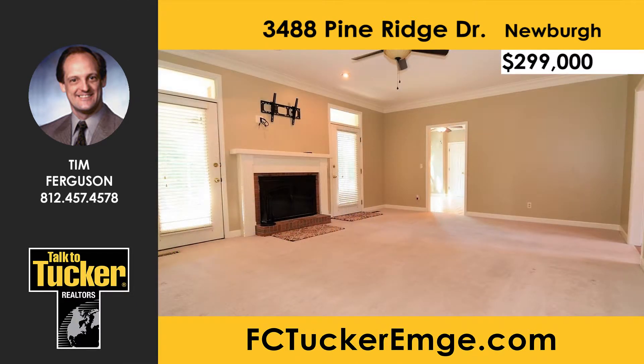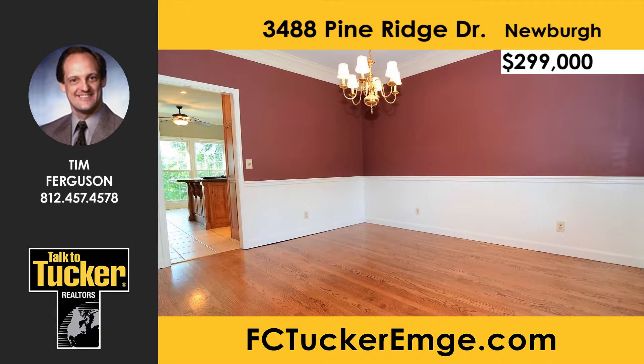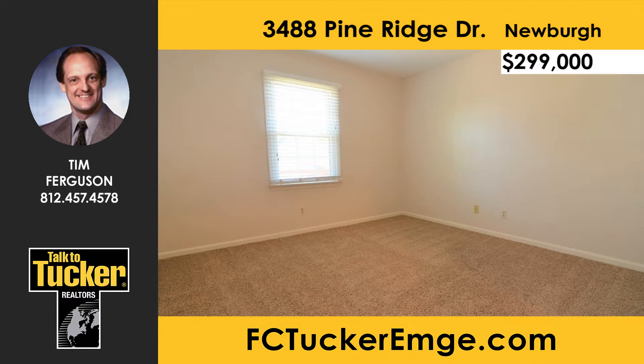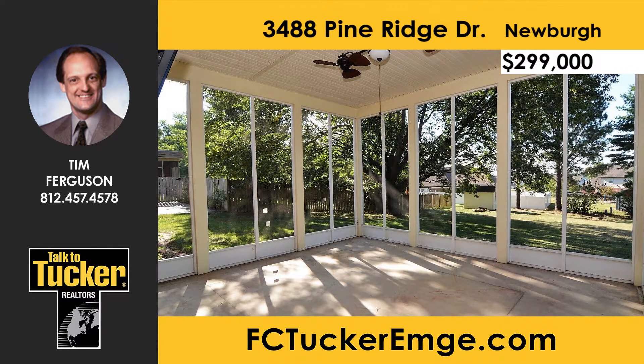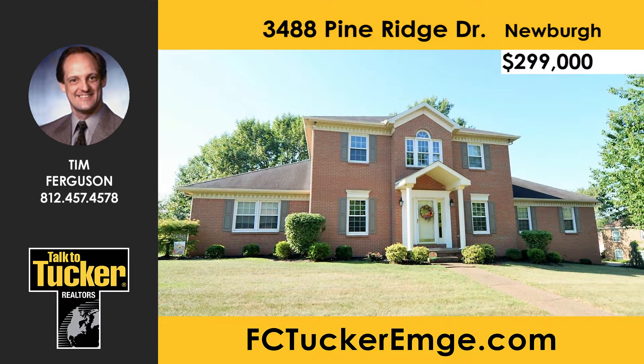This impressive two-story home can be found in prestigious Old Hickory Estates. The spacious family home features a two-story entry, family room with fireplace, and kitchen with new appliances. You'll love the office with French doors and the formal dining room. The beautifully remodeled main level master suite features a walk-in shower, large walk-in closet, and washer and dryer. Upstairs offers three additional bedrooms, a jack-and-jill bath, a private full bath, a second floor laundry room, and a large bonus room. The screened-in porch, three-tiered patio, and oversized lot with zoned irrigation complete this home. A home warranty is offered. Talk to Tim Ferguson at 812-457-4578.